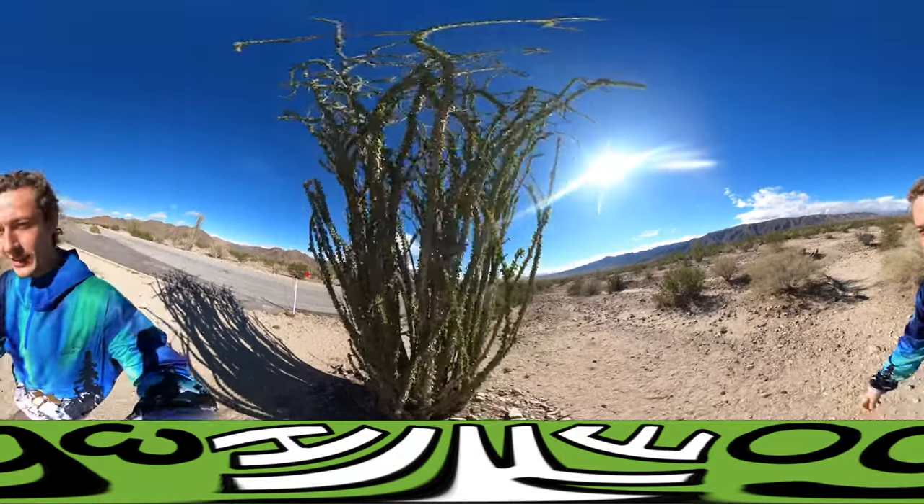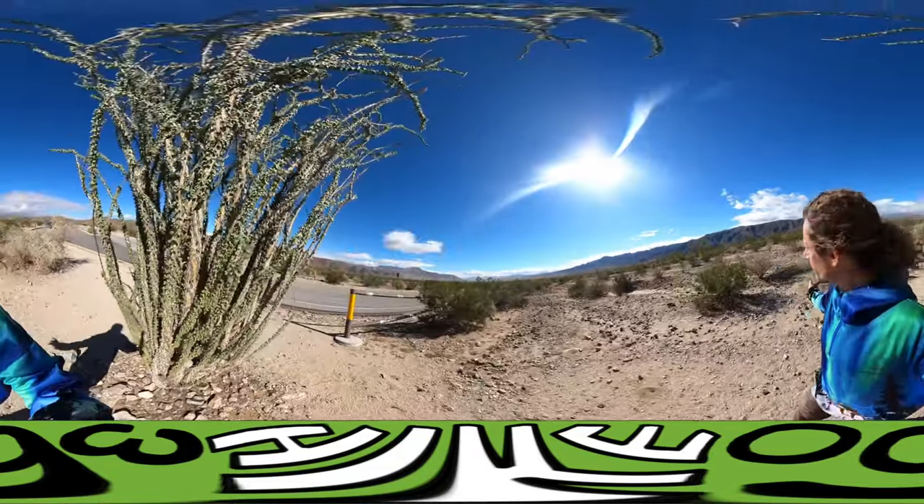So we'll walk around it. There's more out there around me. It's not as abundant as the Chollas.